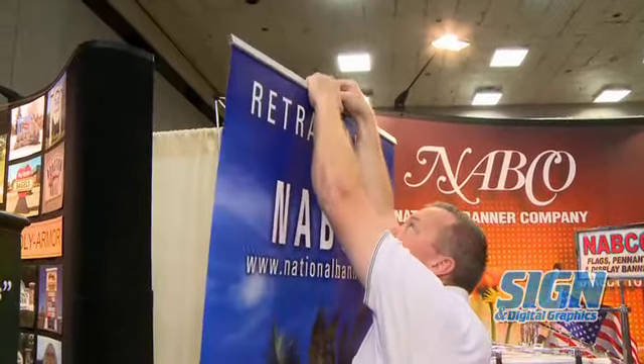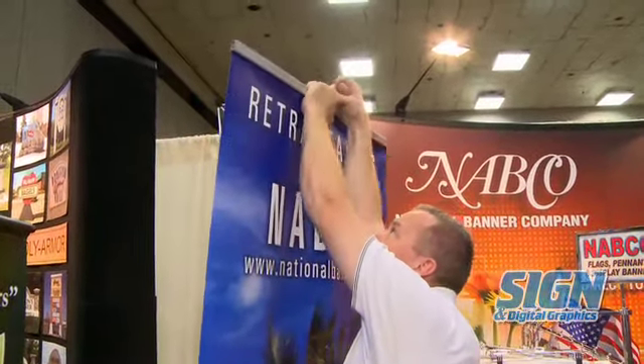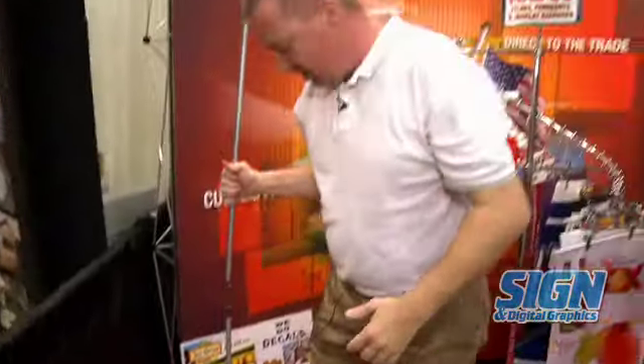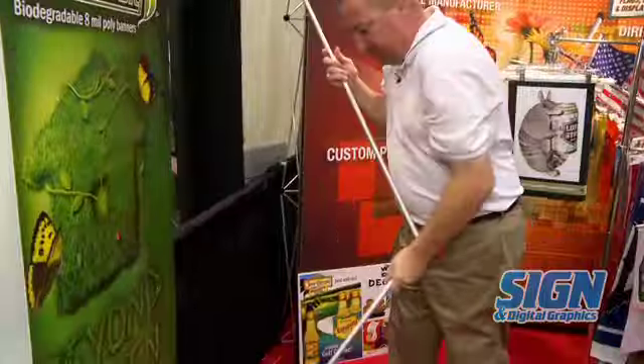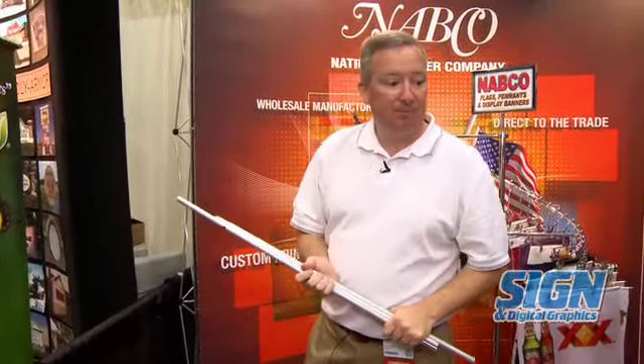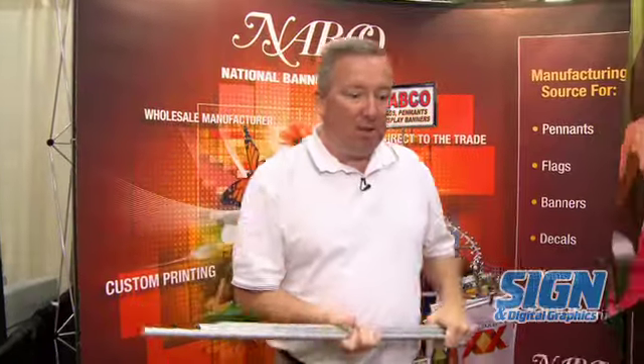It's very easy to take down at the end of your event. You simply unhook it, it rolls up, your bar folds up, and it goes in a carry bag and you're done. So those are a couple of our hot items. For more information on National Banner, please come by our booth and visit us or go to our website at nationalbanner.com.